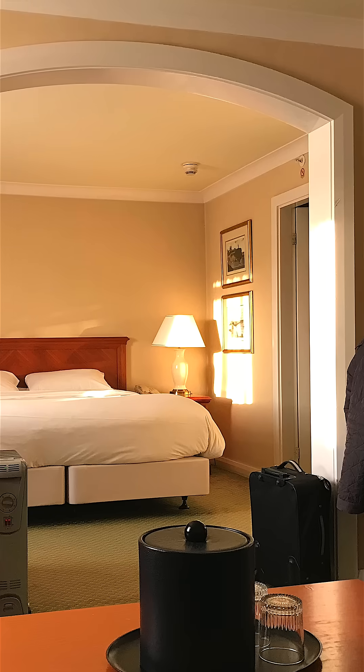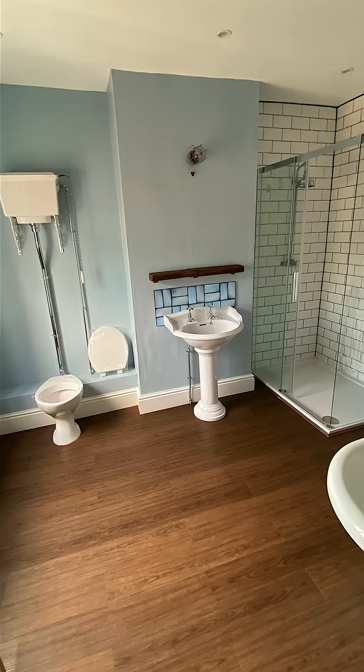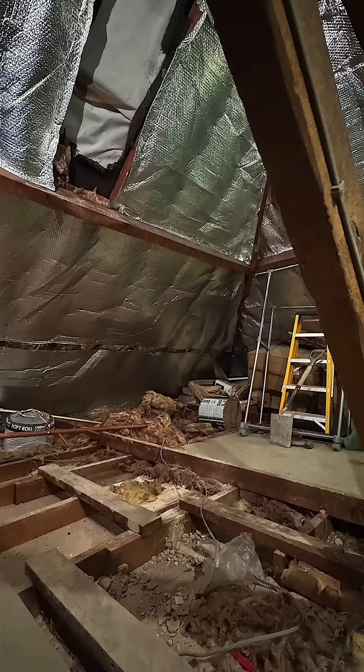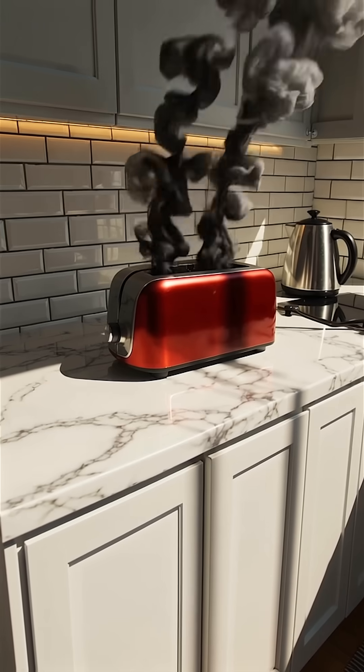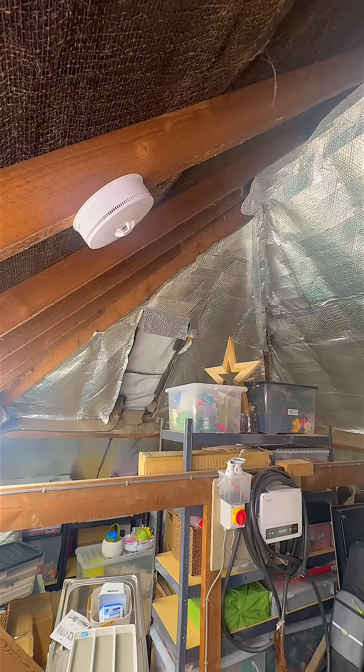For maximum smoke protection we take things further. Install smoke detectors in all bedrooms and living spaces, but not in a bathroom. And where smoke detection isn't suitable — like the kitchen, garage or attic because of dust — we can use heat detectors instead. They won't false alarm every time you burn the toast, but they will trigger if there's a real fire.